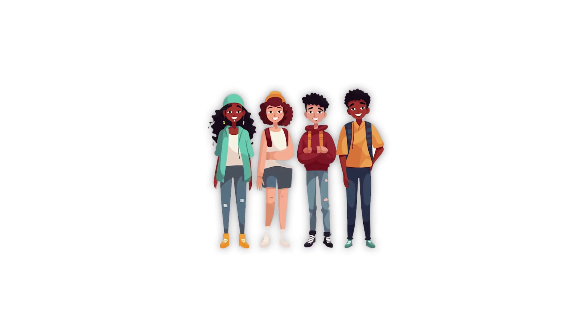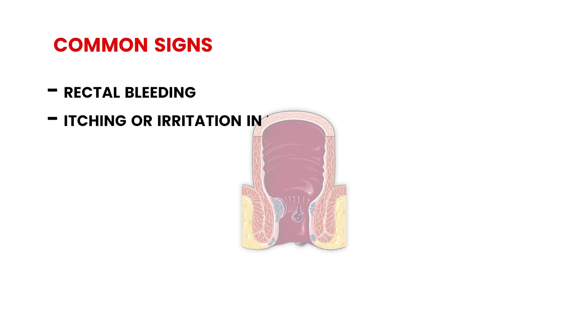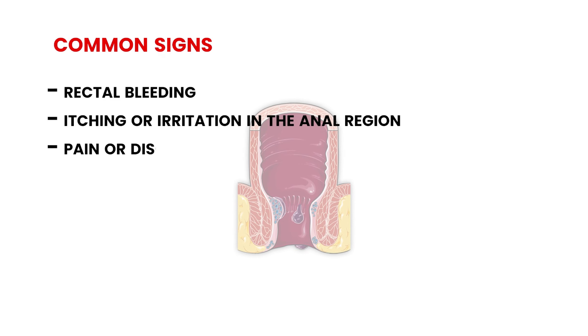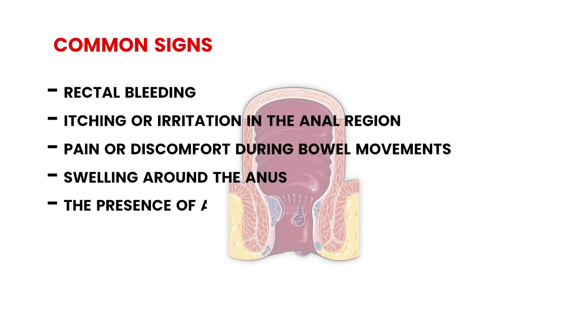Hemorrhoids, commonly known as piles, can be a source of discomfort and concern for many. In this video, we'll explore multiple aspects of hemorrhoids, including symptoms, causes, and treatment options.